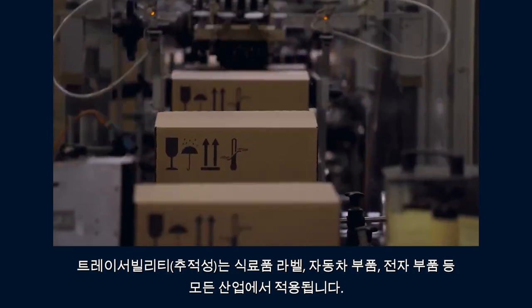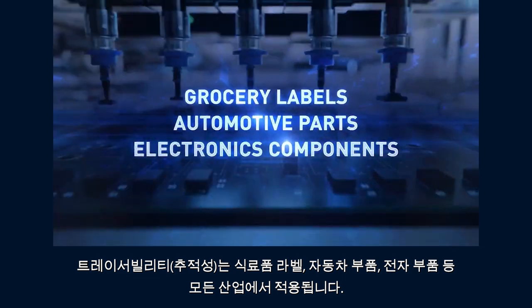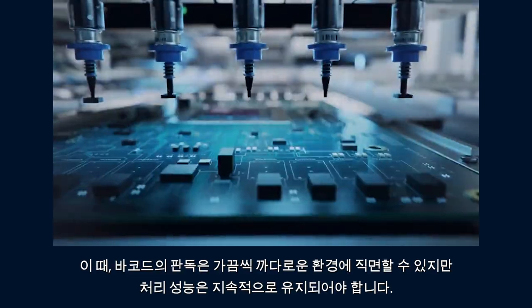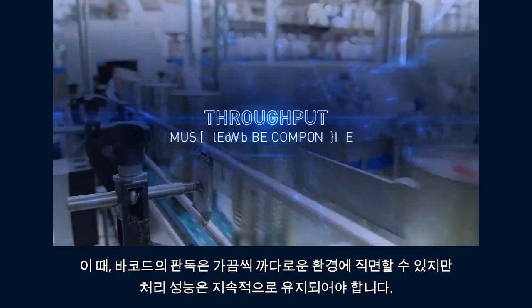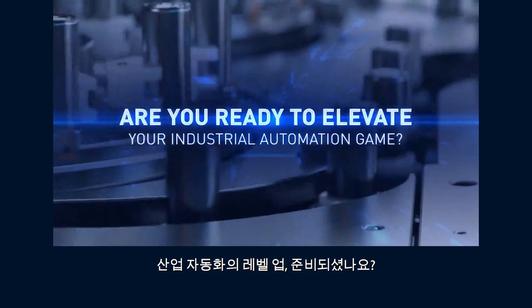Traceability transcends all industries, whether for grocery labels, automotive parts, or electronics components. Barcode reading can often be challenging, but throughput must never be compromised. Are you ready to elevate your industrial automation game?